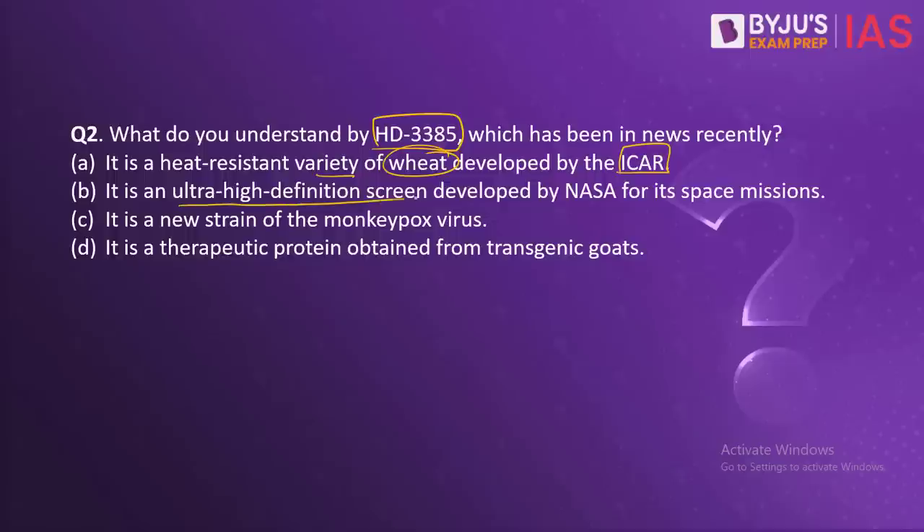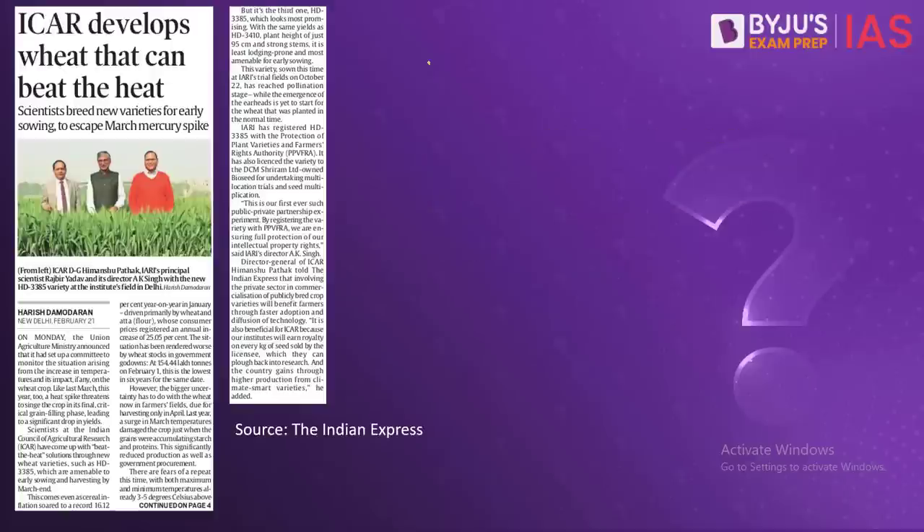Other options include: it is a new strain of the monkeypox virus; or it is a therapeutic protein obtained from transgenic goats. The reason this is in the news is because ICAR has developed this new variety of wheat which will grow early in order to prevent losses related to excessive heating of the earth during summer months. This variety will be an early sowing variety and will be harvested by March end.